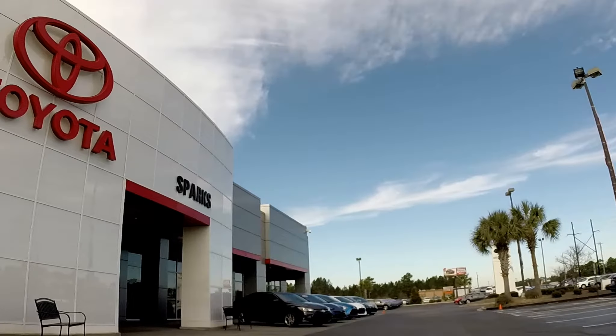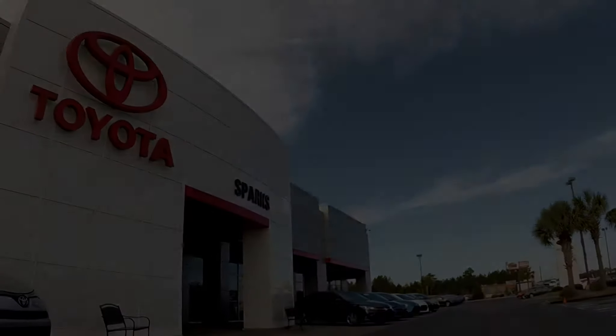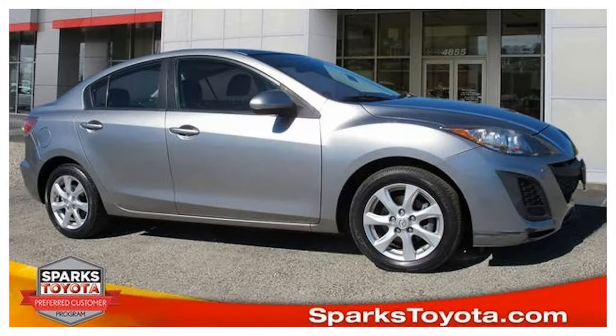Welcome to Sparks Toyota in Myrtle Beach, South Carolina. Thanks for tuning in today, folks. My name is Ben Crawford and I'm with Sparks Toyota right here in sunny Myrtle Beach, South Carolina. Today I'd love to introduce you to our 2011 Mazda 3i Touring.